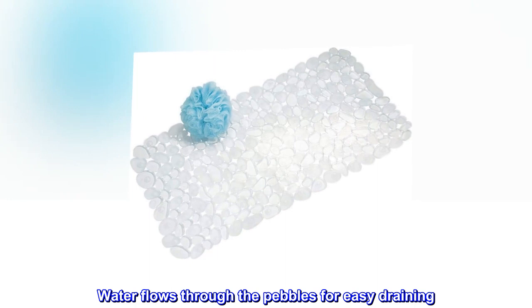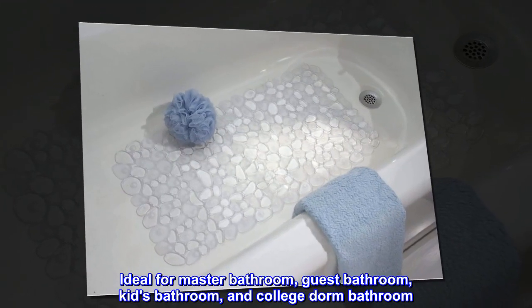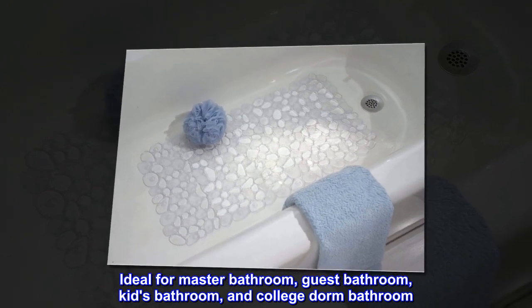Water flows through the pebbles for easy draining. Ideal for master bathroom, guest bathroom, kids bathroom, and college dorm bathroom.